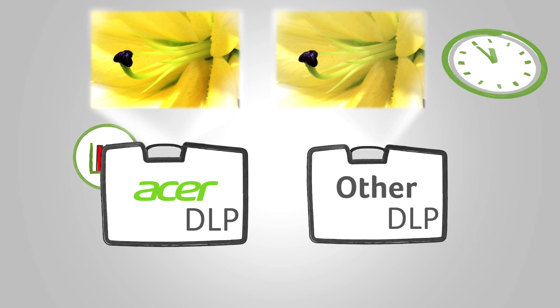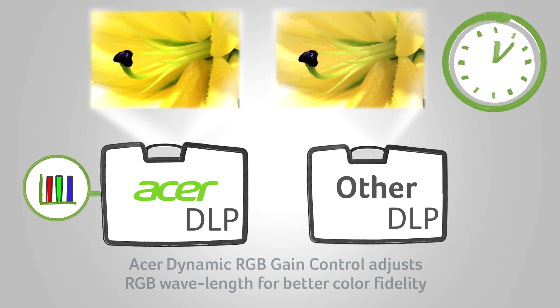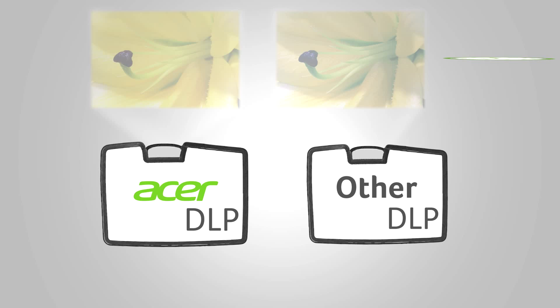During the lifespan of the projector, Acer's dynamic RGB gain control detects any subtle changes that cause color decay, then uses color techniques to adjust the RGB wavelength output to secure better color fidelity than LCD and even other DLP projectors.